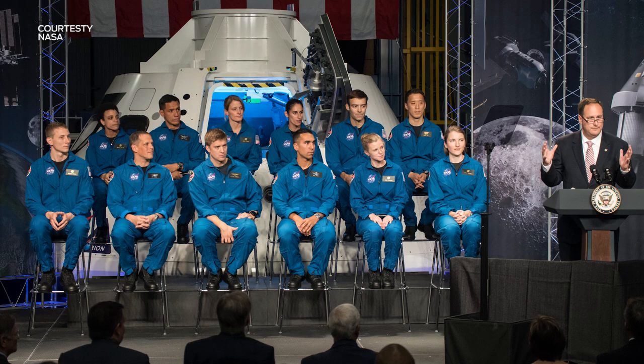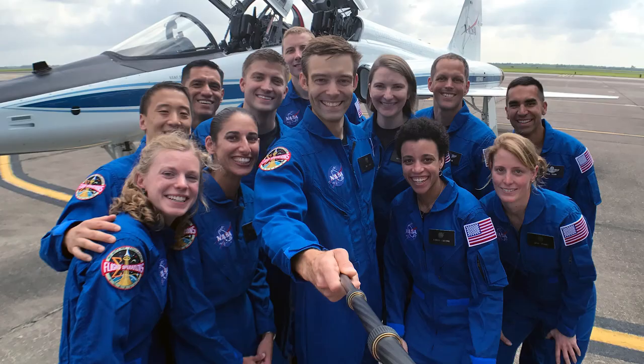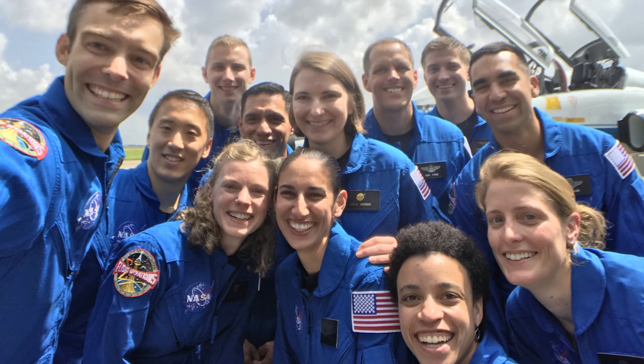We're going to be welcoming the new class of astronauts. They will embark on this two-year astronaut candidate training period, where they will be instructed, trained, and then demonstrate proficiency in five main areas in order to graduate from being astronaut candidates and become full-fledged assignable astronauts.